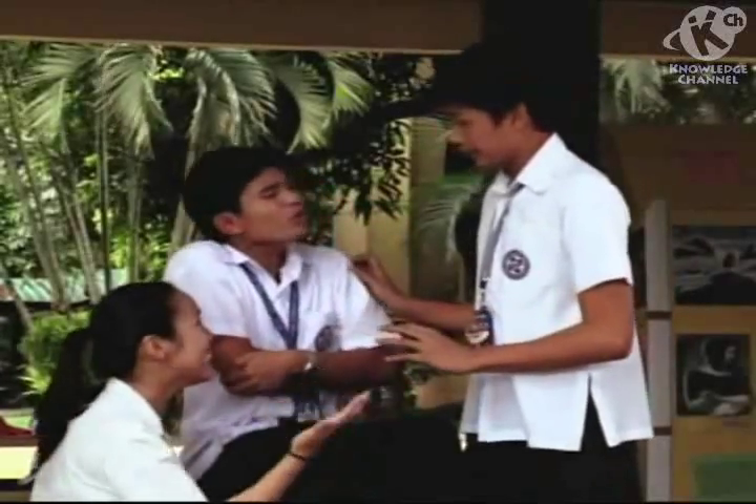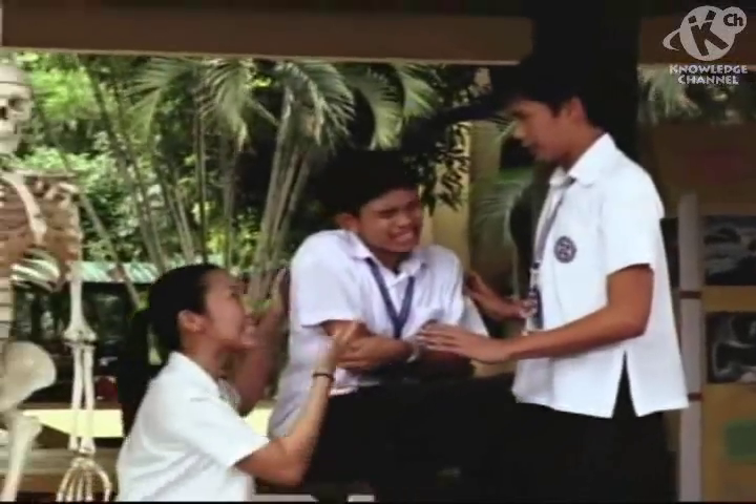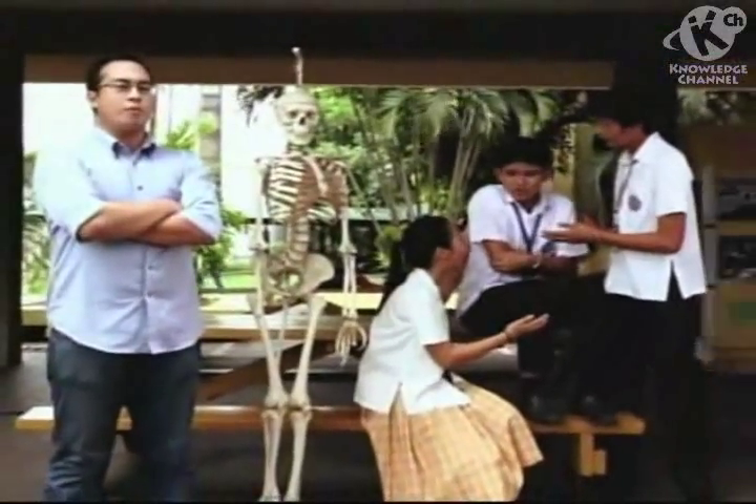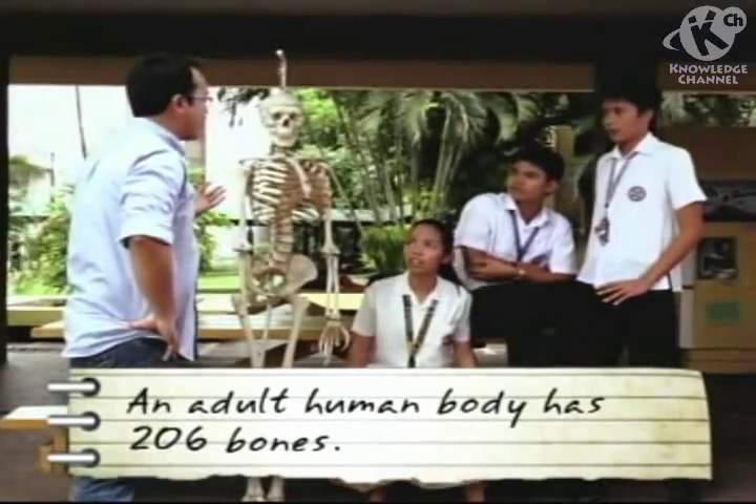Are you okay? Are you in pain? No — it's a stretcher. We need a wheelchair. No, we need a stretcher. The human body has 206 bones. All of them are tough because they make up the skeletal system that provides structural support to the human body.